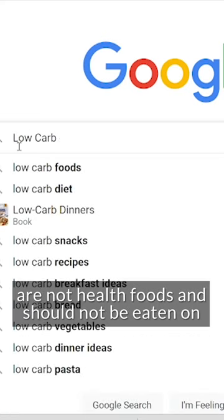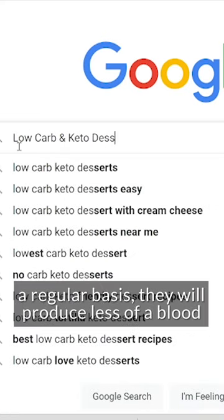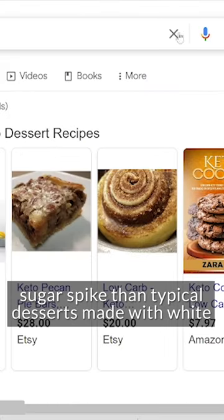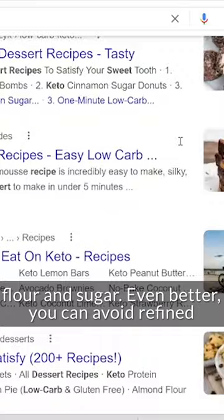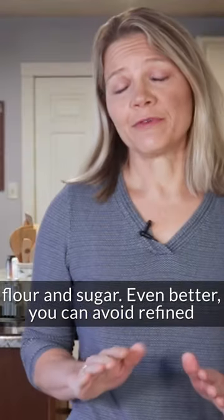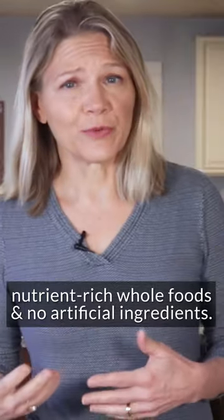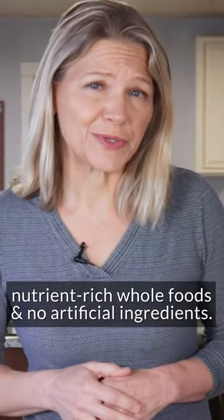And while they are not health foods and should not be eaten on a regular basis, they will produce less of a blood sugar spike than typical desserts made with white flour and sugar. Even better, you can avoid refined ingredients and splurge on something keto-friendly with nutrient-rich whole foods and no artificial ingredients.